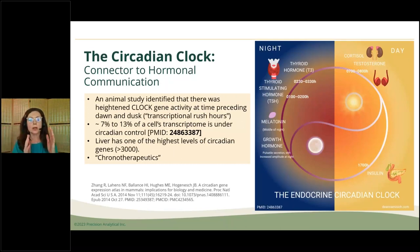About 7% to 13% of a cell's transcriptome is under circadian control. What really surprised me was that the liver has one of the highest levels of circadian genes. It makes sense because if the liver is truly the hub of metabolic detoxification — the general of the army — the liver far and away had the highest concentration of circadian genes in animal studies, followed by the kidney and then the lungs.